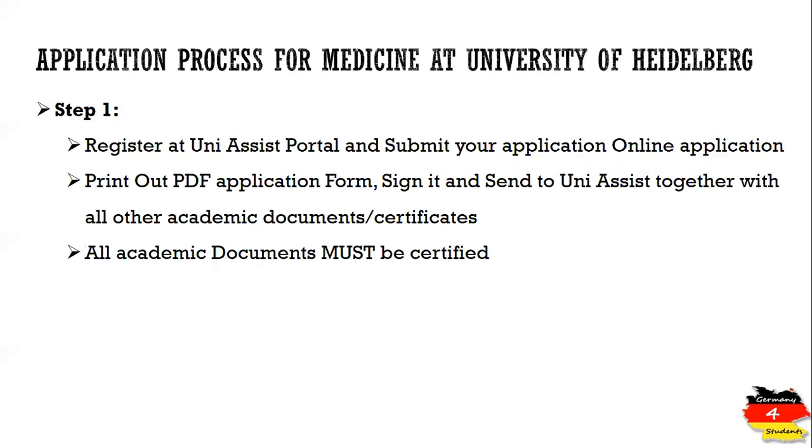All documents, including all academic documents, must be certified. There are different certifying authorities through which you can get documents certified. For example, you can visit the German consulate or German embassy of your country, or you can get your documents certified from a notary public.